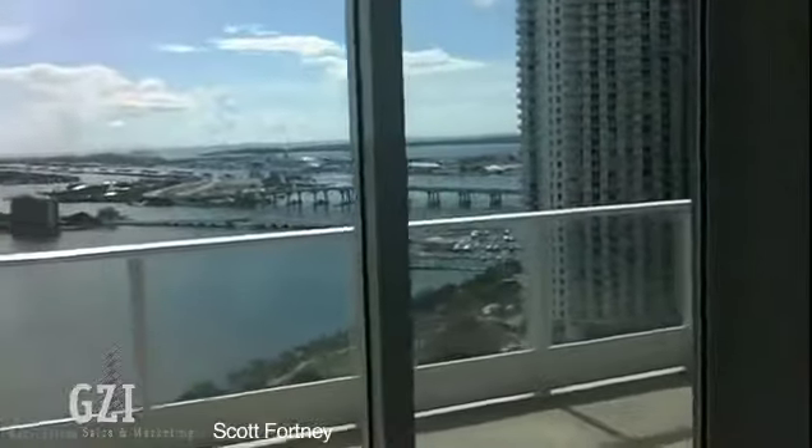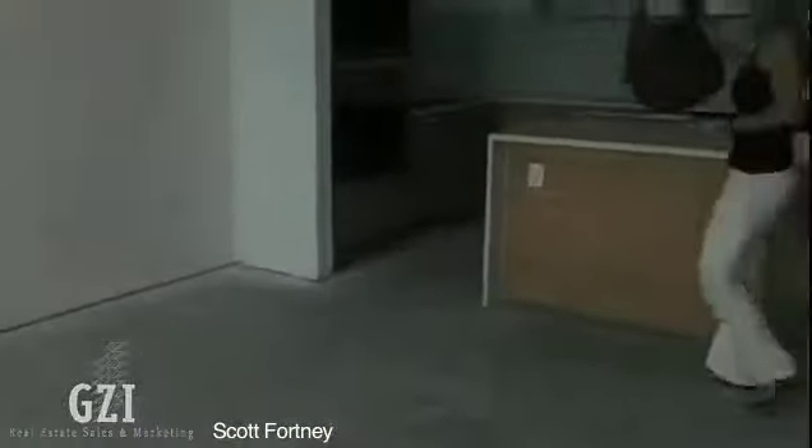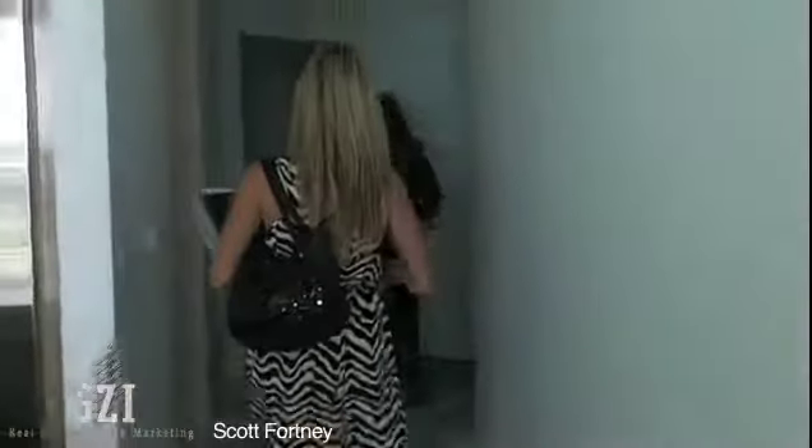The nice thing about this is I'm also going to show you a den that's part of this unit — most people are actually considering it a one bedroom or an additional bedroom. There is a bathroom here, and here is the den that is absolutely easily a one bedroom.